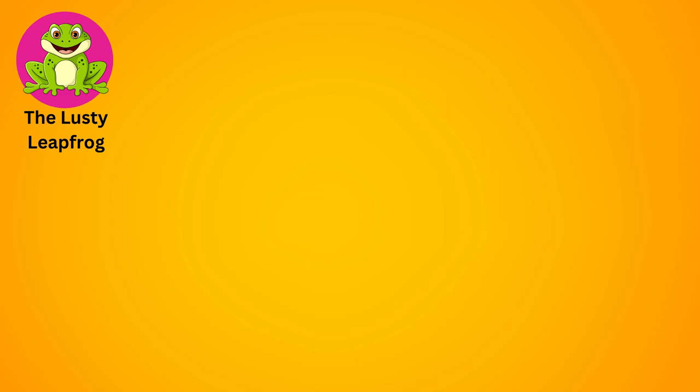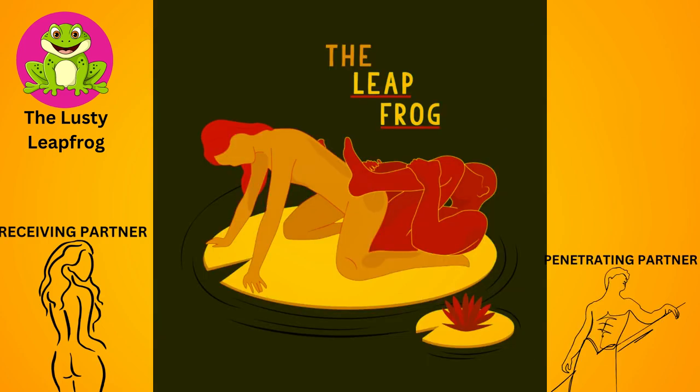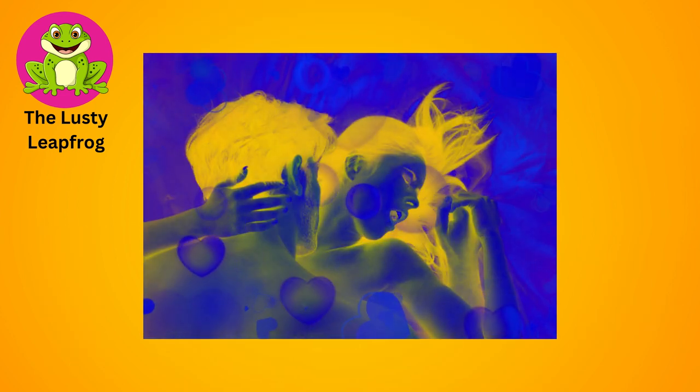The lusty leapfrog. The receiving partner gets on all fours while the penetrating partner kneels behind them. The receiving partner then leaps forward, using their hands for support, creating a thrilling sensation for both partners.